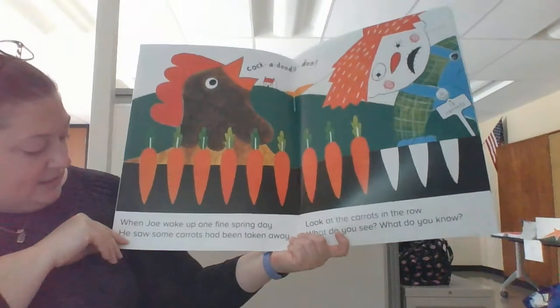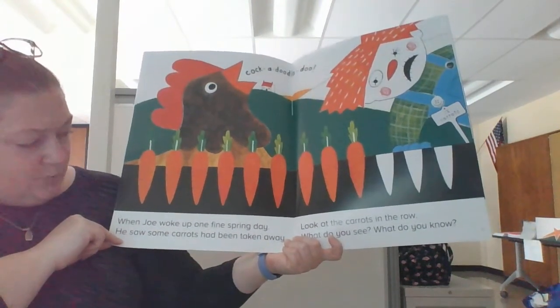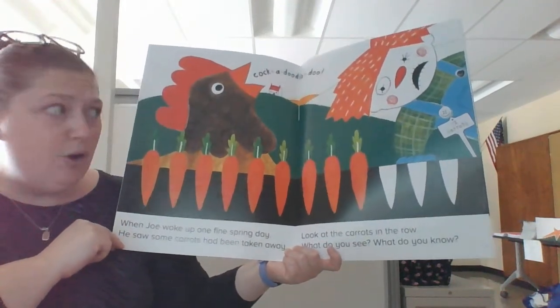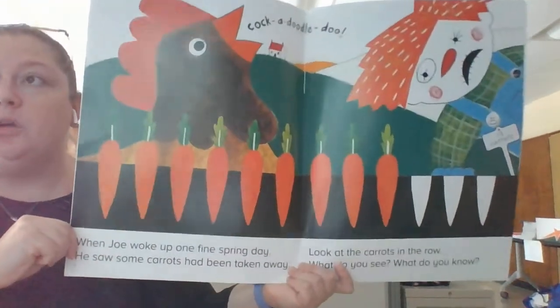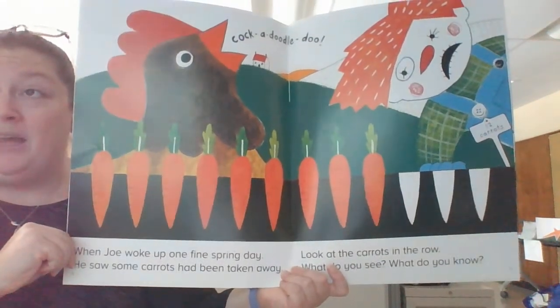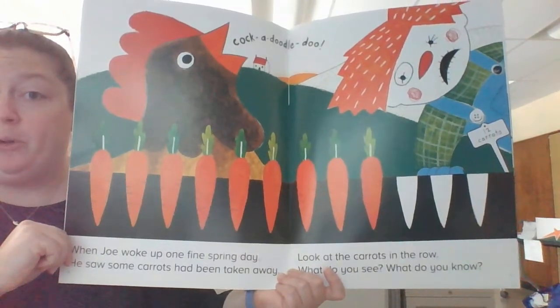Welcome back, friends. It says: when Joe woke up one fine spring day, he saw some carrots had been taken away. Look at the carrots in the row. What do you see? What do you know? Again, this is where I'm going to pause the video. If my option is to solve the problem, I'm going to use my carrots and solve the problem on my whiteboard.